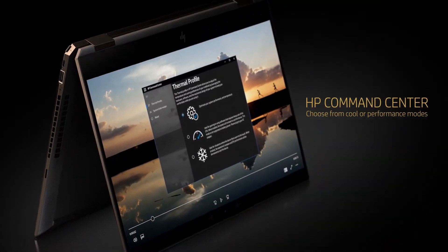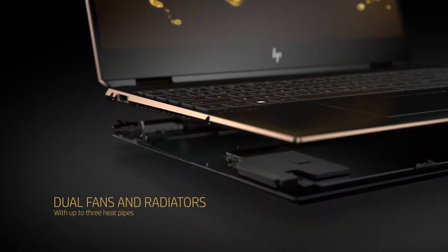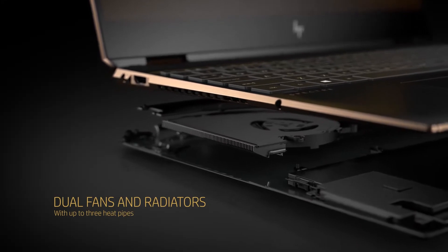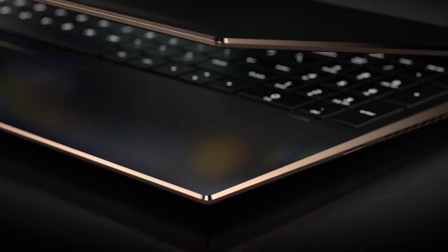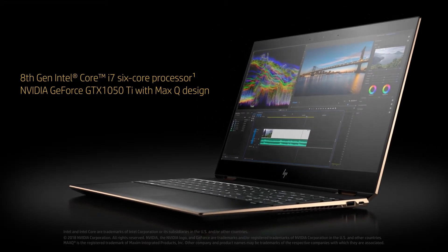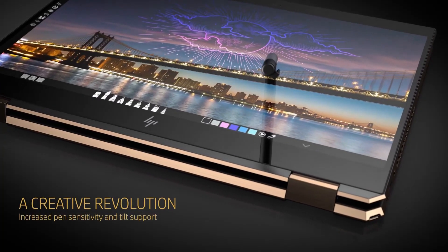Additionally, the laptop has a long battery life and fast charging, making it a convenient choice for on-the-go work. The Spectre X360 also has a comfortable keyboard and touchpad, making it great for long work sessions. With its combination of performance, versatility, and functionality, the HP Spectre X360 is a great choice for developers.